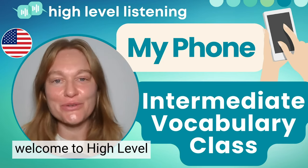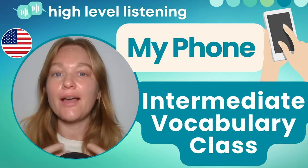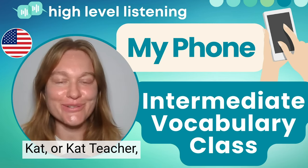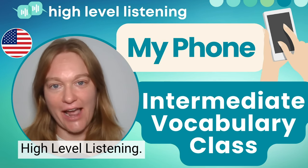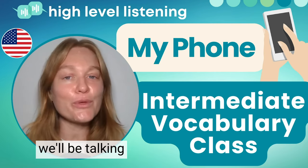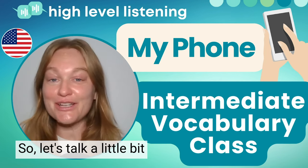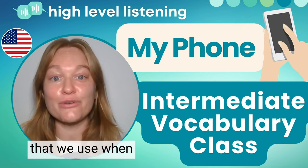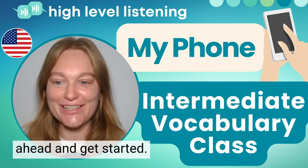Hello, everyone, and welcome to High Level Listening's Intermediate Vocabulary class. I'll be your teacher, Kat or Kat Teacher, and I'm your American English teacher here at High Level Listening. Today's Intermediate Vocabulary class will be talking about your phone. So let's talk a little bit about the vocabulary that we use when we're using our phones, and let's go ahead and get started.